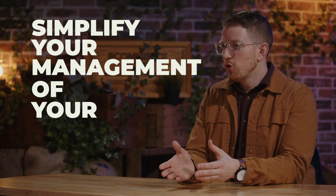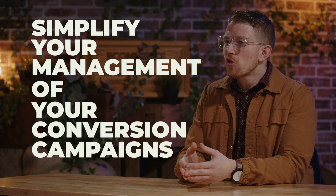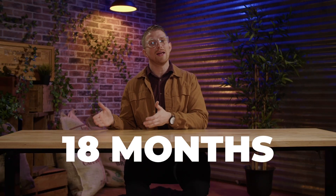Meta's aim with this campaign setup is to simplify your management of your conversion campaigns. From my experience, using this in our own business and in loads of client accounts, I've become more impressed with the results over time. We've actually used this for more than 18 months now, and the results and stability have just continued to get better and better.